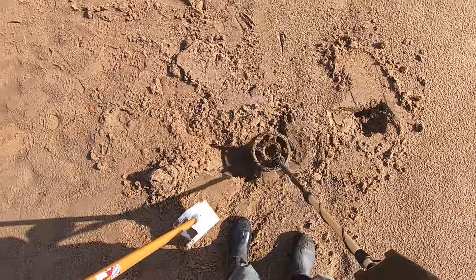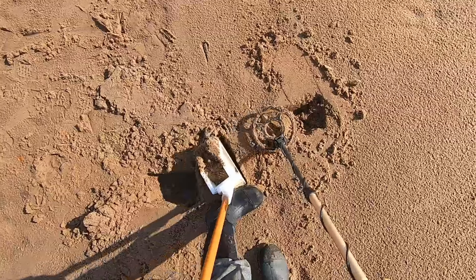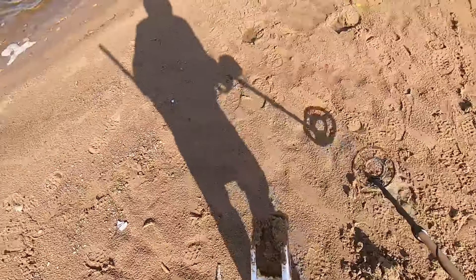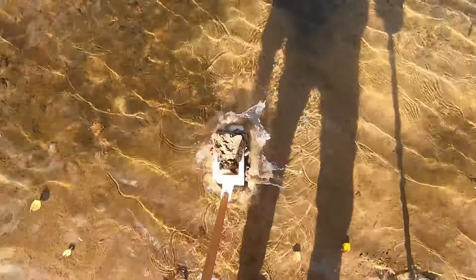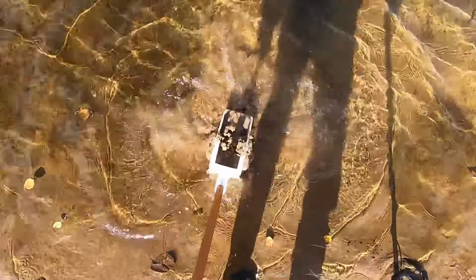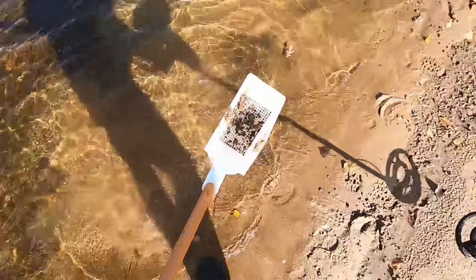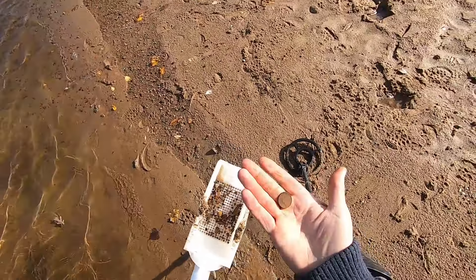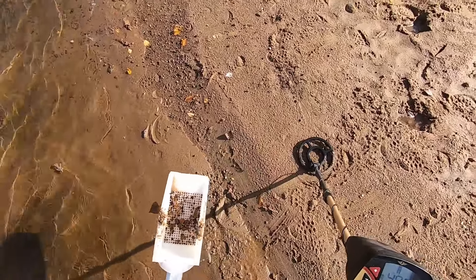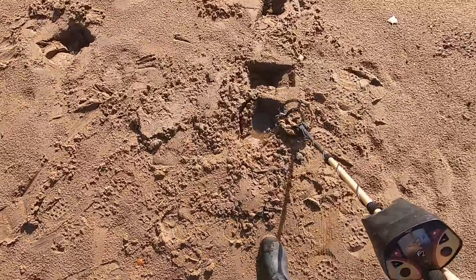Different signal here - let's find this one. There's something in the sifter. Nice thing is this is all plastic so there's no metal in the sifter itself. Another nickel! We've got 12 cents now - we are rocking. This is fun!